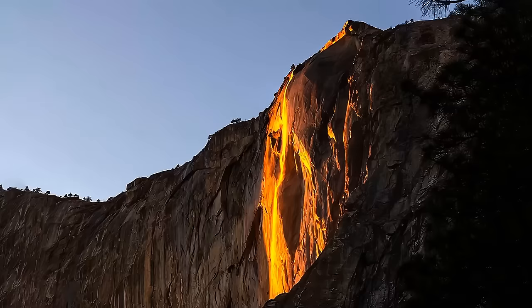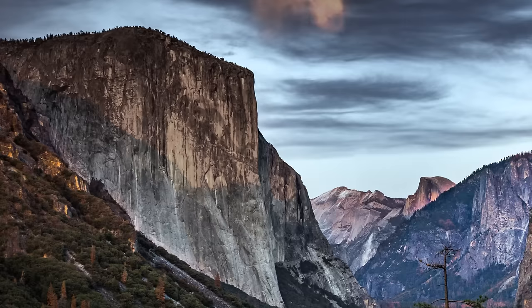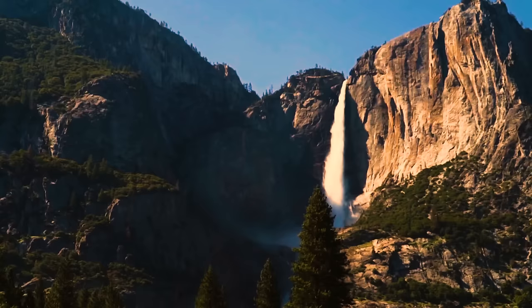Have you ever seen a waterfall on fire? Every February, when the stars align just right, Horsetail Fall in Yosemite National Park gets a sensational makeover. As the sun sets, its rays hit the waterfall at the perfect angle, transforming it into a blazing display of vibrant orange and red hues. We don't know exactly who or when discovered this natural miracle.